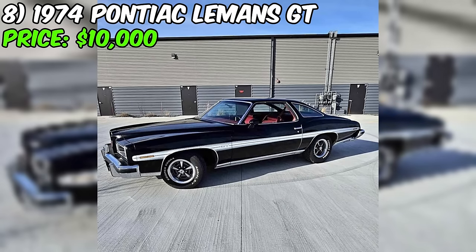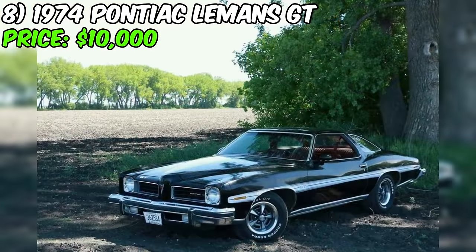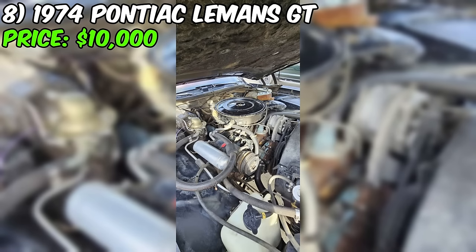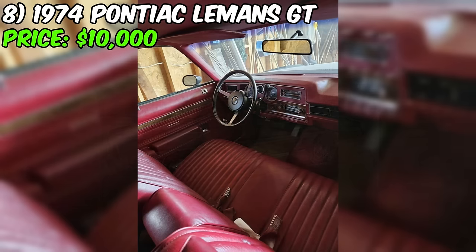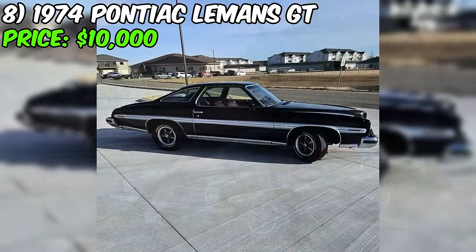Introducing the 1974 Pontiac Lehmans GT Sport Coupe, a classic beauty available for $10,000 on Facebook Marketplace. This all-original gem has just crossed the 100,000-mile mark, causing the odometer to reset. Under the hood, you'll find a 400 two-barrel engine paired with a four-speed automatic transmission. The exterior boasts a sleek black finish, while the oxblood-red interior with a front bench seat adds vintage charm. The factory 15-inch rally wheels with trim rings, dual exhaust, and a factory AM 8-track radio complete the nostalgic package.